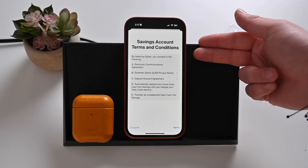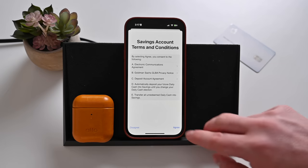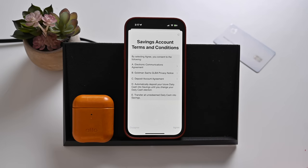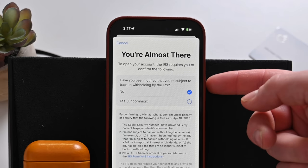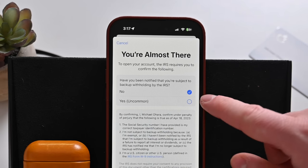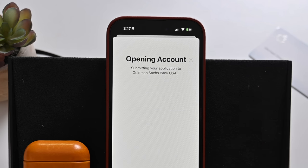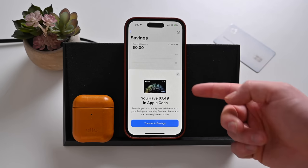You'll want to go through and look at all the terms and conditions of the new Apple savings account. You should read through all of these before you tap on agree. Once you tap agree, it's going to submit everything after you indicate whether you have any withholdings you're subject to. It's very uncommon, so most people will probably say no, but make sure you know the answer confidently before continuing on.